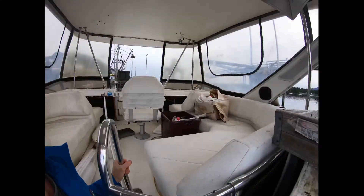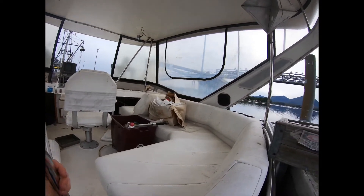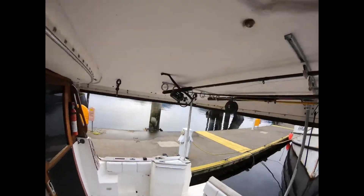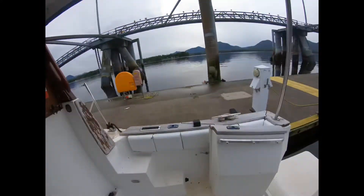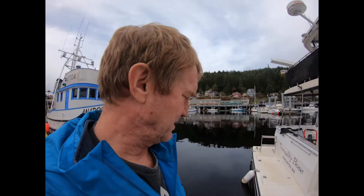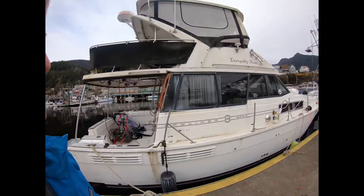Going up on the flybridge — it's of course a shit show. It has one nice thing: a hard top. Mold everywhere. I do like the covered cockpit. The sooner this boat is put into somebody's hands that can care for it, the better, because it's going to go downhill fast. Anyway, that's a quick walkthrough of the Tranquility Base.